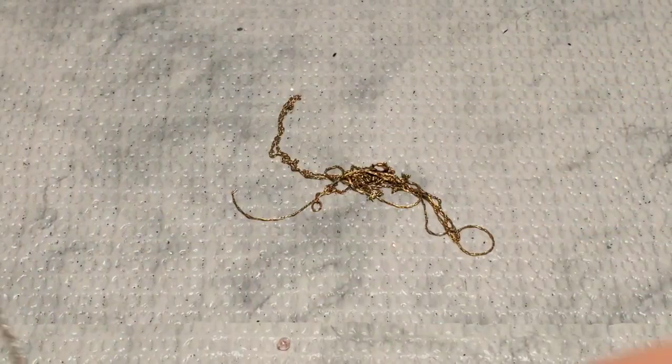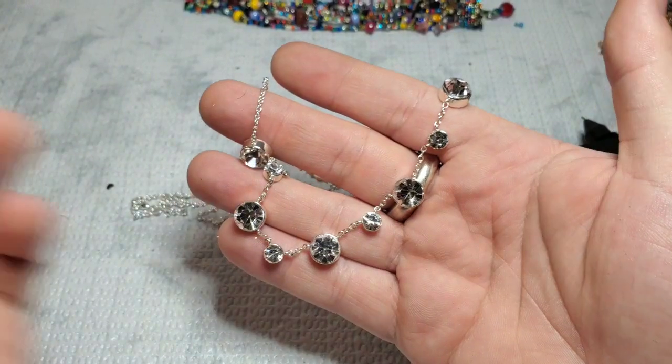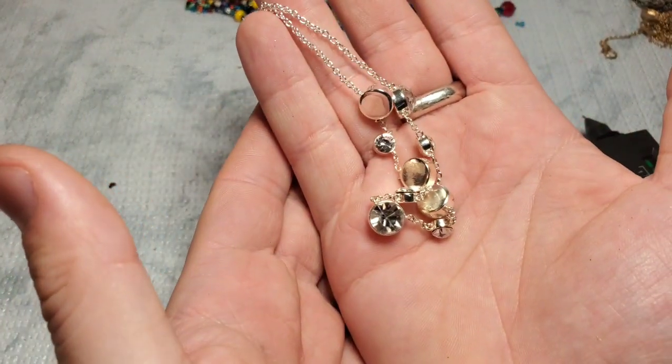I'm going to go ahead and show off a couple other pieces while that warms up. This is just a really, really stunning silver tone and crystal necklace that is marked LACN — so not sure on a brand on that.